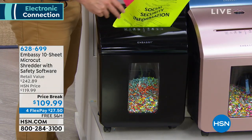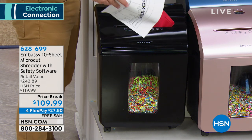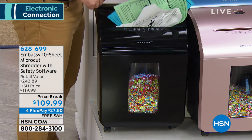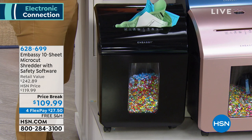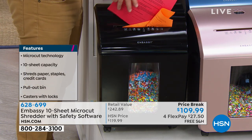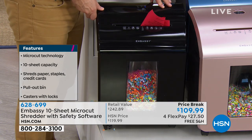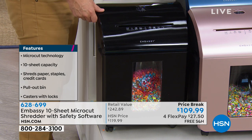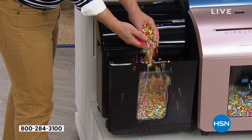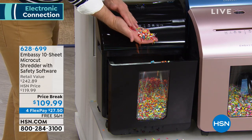This one is going to do 10 sheets at a time, which is amazing — now you don't have to babysit it. Your price is going to be $109.99, with four flex payments available and free shipping and handling. We're also including some safety software: Ransomware Defender, Smart Privacy Cleaner, HackerUp Facebook Security, and Hard Disk Shield, all included with that.